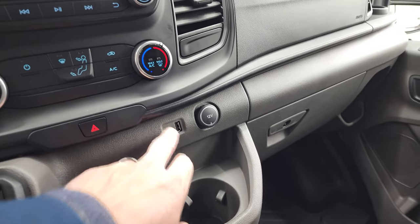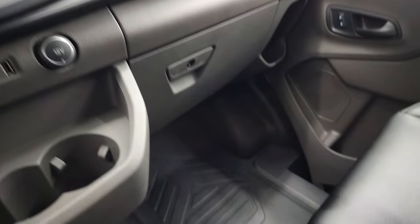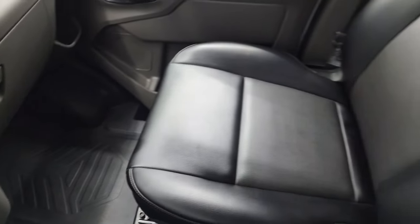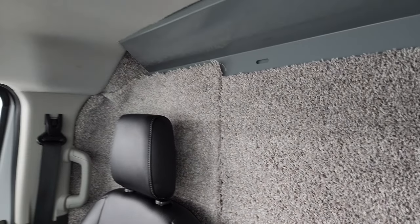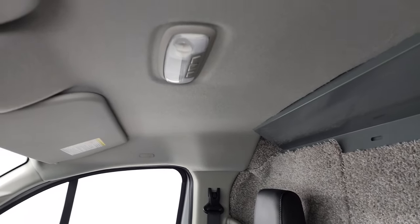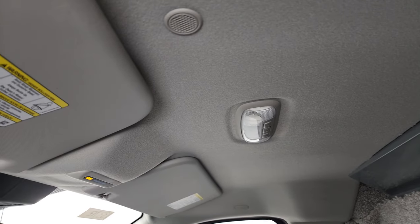You get a USB hookup right there. The passenger side floor mat and seat are in excellent condition. I don't think this van has ever been smoked in, and it's got that nice carpeting there for sound deadening. The headliner is in really nice shape as well.